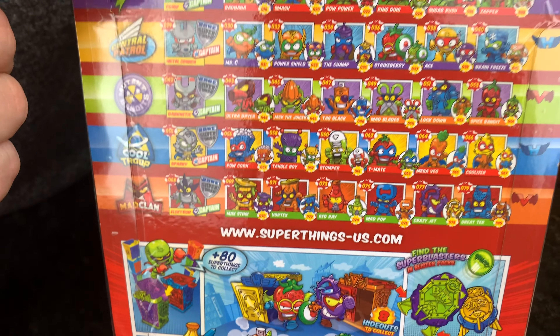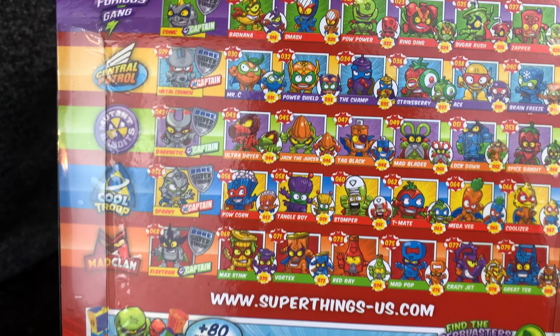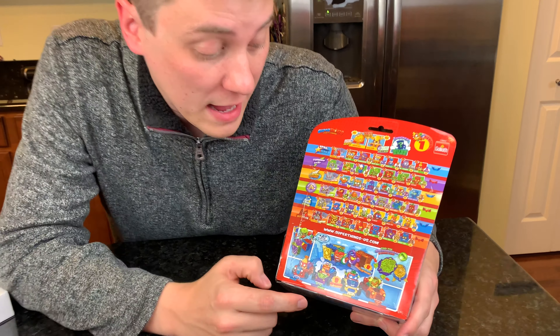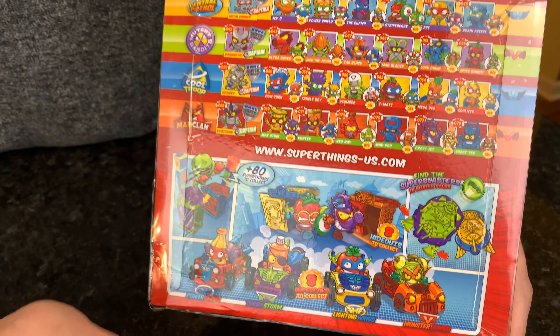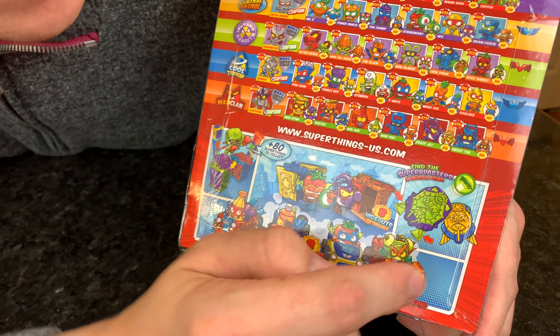Each one of them is led by a rare silver Super Thing. Very cool. In addition to the 80 Super Things you can collect, there's also eight Super Cars and eight Hideouts. In addition, you can also get these Super Blasters.